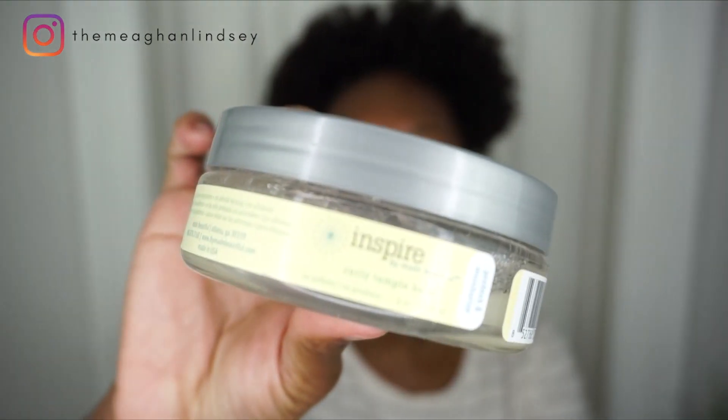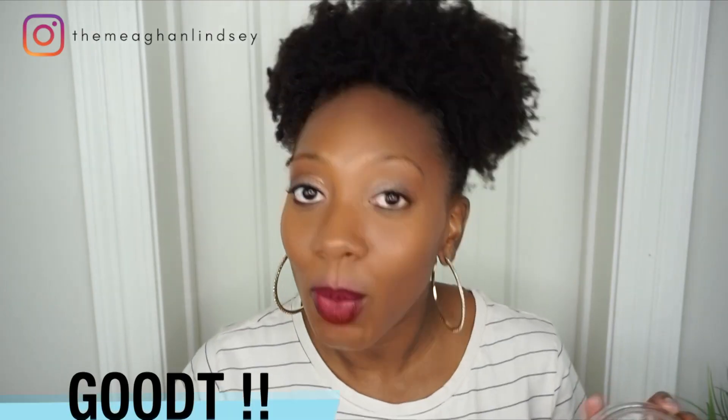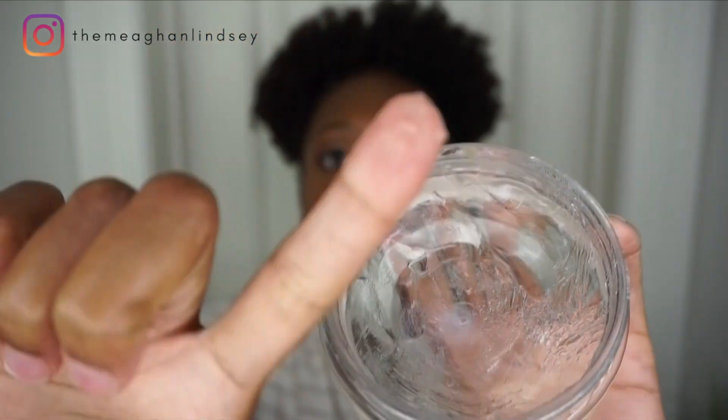This next edge control definitely surprised me because I was about to throw the whole line away. In previous videos I talked about By Beautiful and how I absolutely hated their shampoo and conditioner, but they do have something I like. One day I ran out of edge control and tried it, and to my surprise this stuff works great. It's very similar to Eden Body Works — a bouncy glaze — and it smells really good, kind of like a light tropical fruity smell.